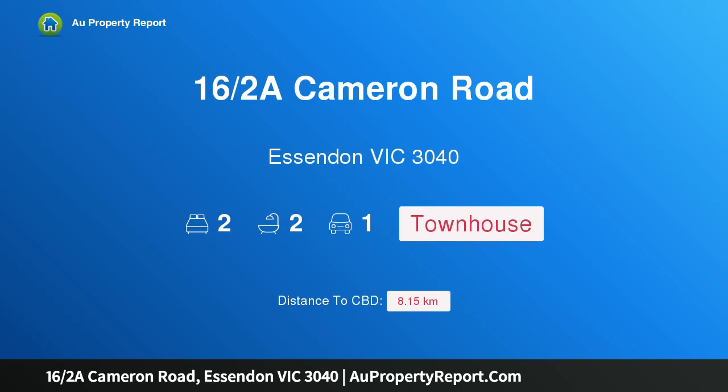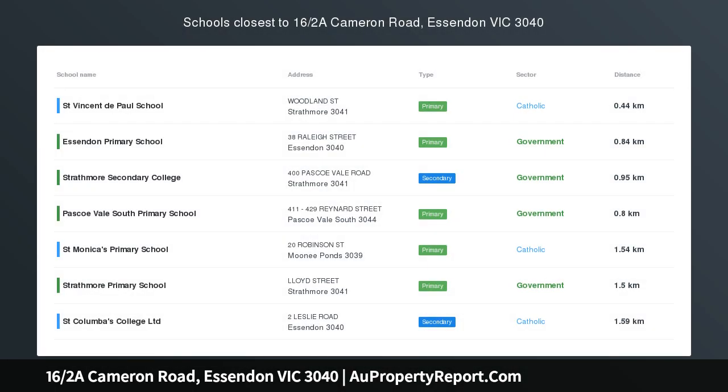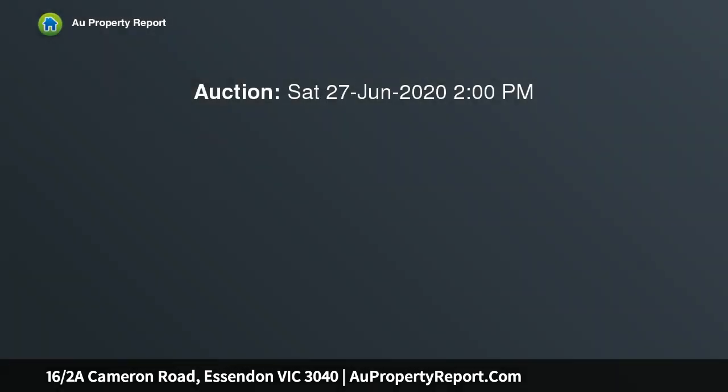Hi, I am glad to introduce property 16 halves of Cameron Road, Essendon Victoria 3040. Renovated Style, Space and Serenity.